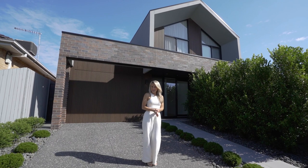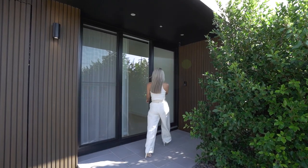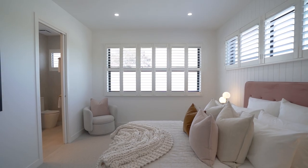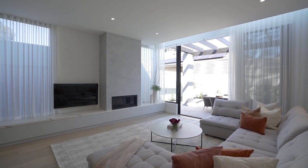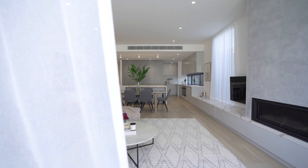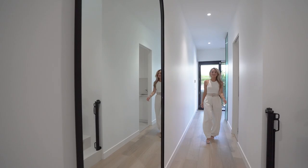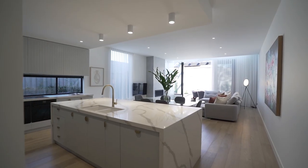Welcome to 8B Margareta Street here in Bentley East. This stunning architecturally designed family residence offers 4 bedrooms and 3 bathrooms. Expertly designed with an abundance of natural light, high quality finishes and impressive 3m high ceilings, it truly is every bit as luxurious as it looks.